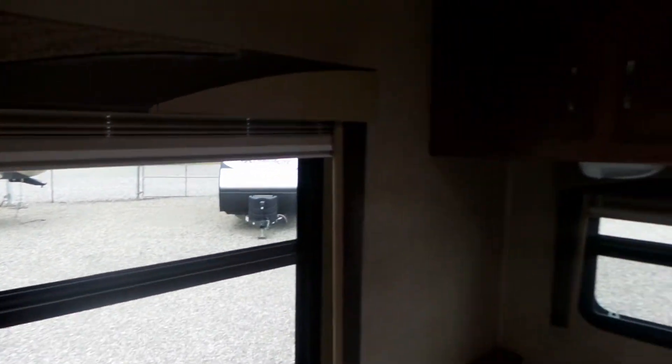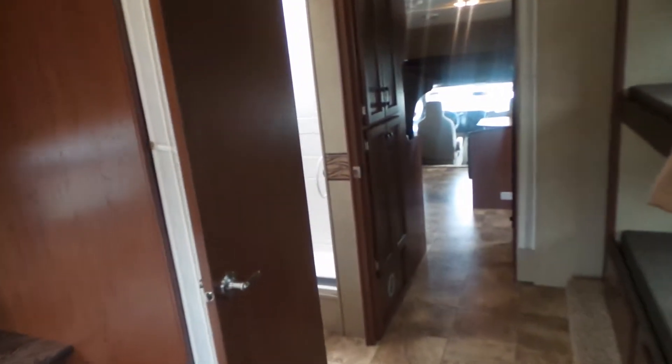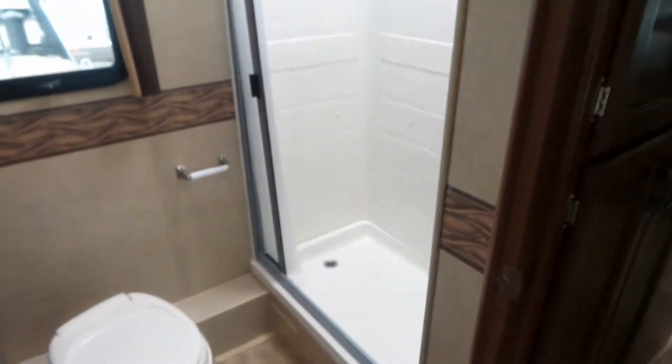All pleated shades on the bed. We'll just come back to the bathroom here. More storage there and there's the bathroom.